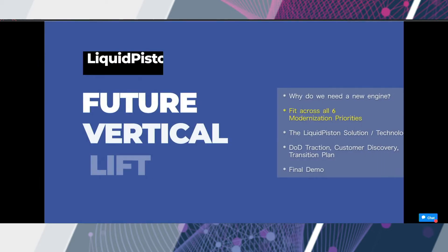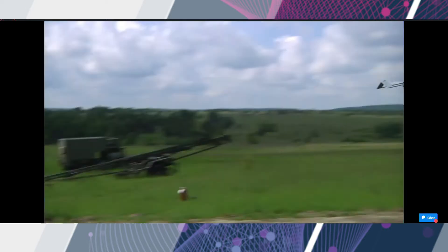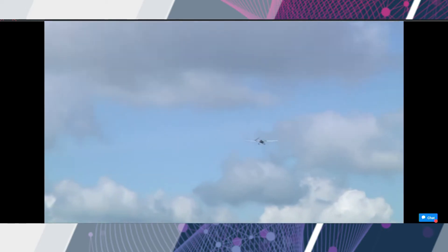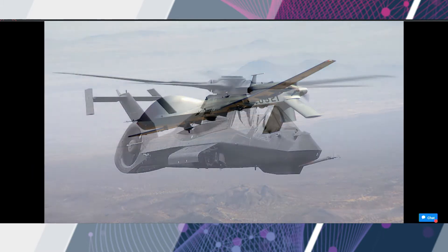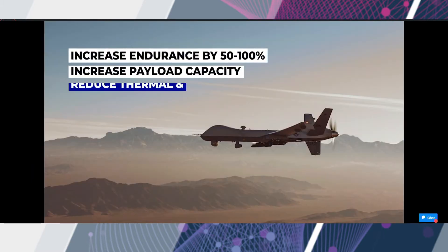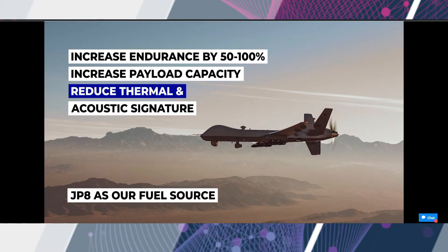Last but certainly not least, the topic of our demonstration today: future vertical lift. The Army seeks solutions that will increase capability while reducing logistical burden for systems ranging from small unmanned aerial systems to larger platforms like rotorcraft. What if we could increase endurance, increase payload, or have more power for higher speed capability while reducing noise, vibration, and thermal signature?